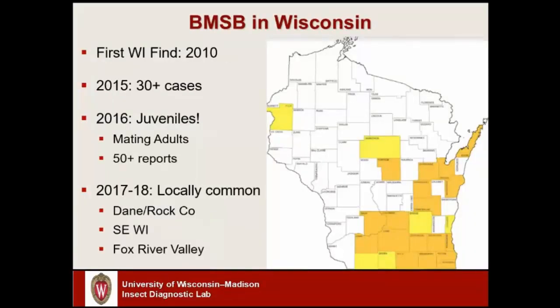Looking at Wisconsin and our history in the state: we had our first detection of brown marmorated stink bug back in 2010, and then things were really quiet for about five years. During that time — 2010 to around 2015 — we would get two to three reports a year. Once we hit 2015, the population seemed to have increased to the point where we were starting to get a lot more reports — about three dozen cases that year. In 2016 we were having reports of juveniles being spotted and observed mating adults, which told us this insect is indeed established and reproducing in the state. In 2016 we had 50 or more reports in Wisconsin.